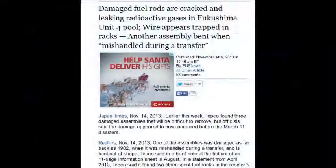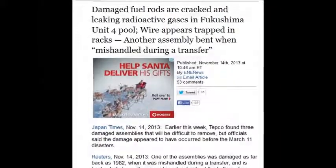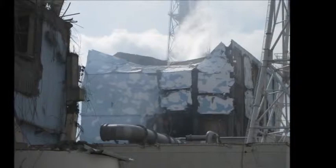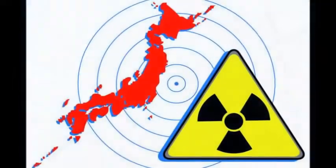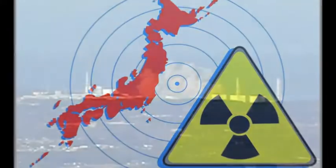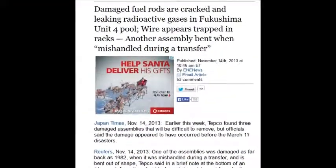Damaged fuel rods are cracked and releasing radioactive gases in Fukushima's Unit 4 pool — that was November 14, 2013. Other assemblies are bent, so if they're bent, they release gases every time you shake them. It could cause a massive explosion; you have to evacuate and pump those gases out of the building before you can re-enter. It's frightening.